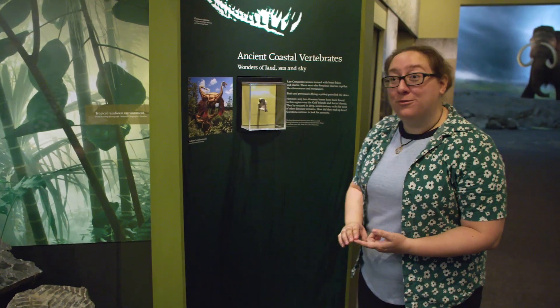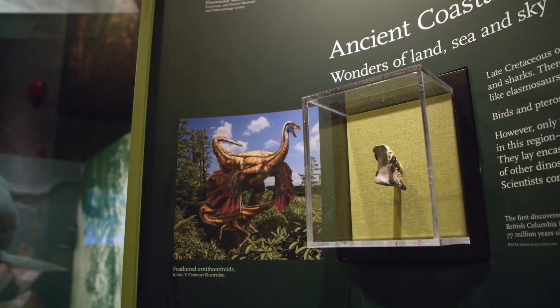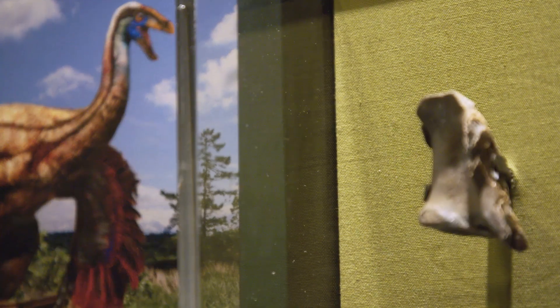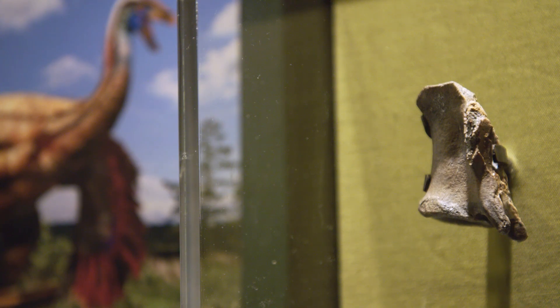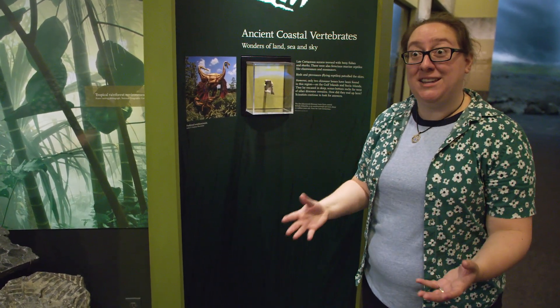We even have a single fossil of a dinosaur found right here on Vancouver Island. This little bone is from the tail of an ostrich-mimic dinosaur, an ornithomimid. Vancouver Island was mostly underwater, but dinosaur bones would occasionally wash into these shallow marine sediments, so we know that dinosaurs lived nearby here at that time.